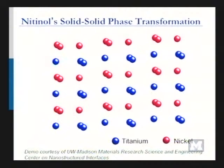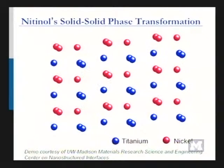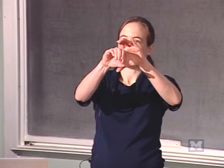Superelasticity and shape memory are useful in an incredible number of applications. Looking at putting things inside people's bodies: carotid artery stents, heart patches like the Amplatzer device. Bone claws. Couplings in F-14s — same idea, it's a shape memory effect where you have one pipe going inside another, heat it up, and it forms a really tight coupling for hydraulic lines.